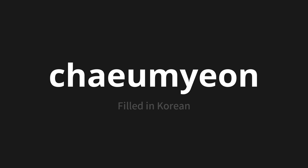Let's say it all together. 채우면. One more time: 채우면.